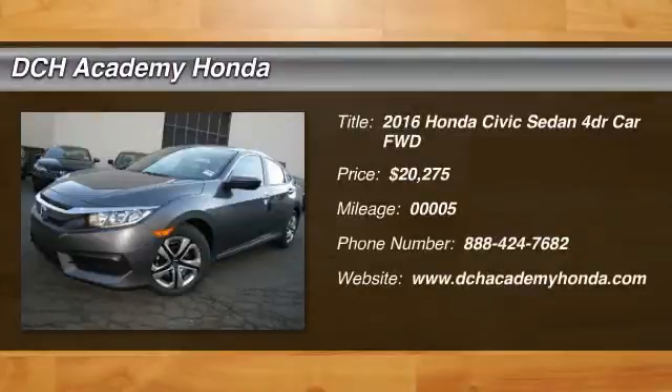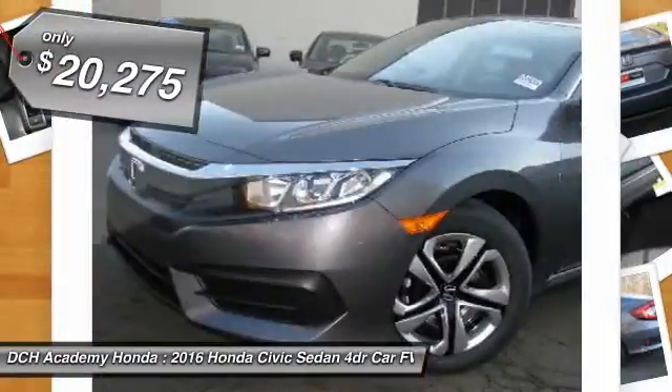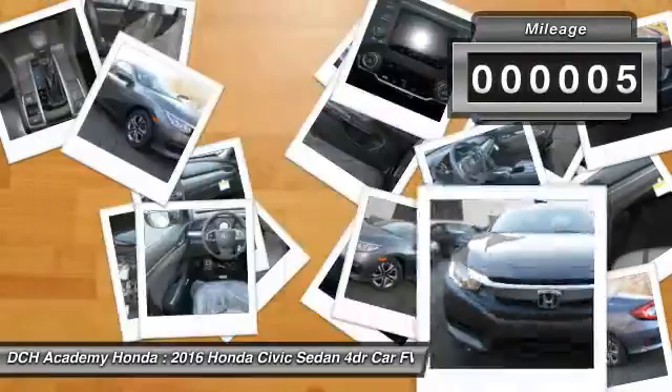The 2016 Honda Civic — practical, with awesome gas mileage and incredibly reliable, and is priced below $25,000. This vehicle has less than 100 miles.